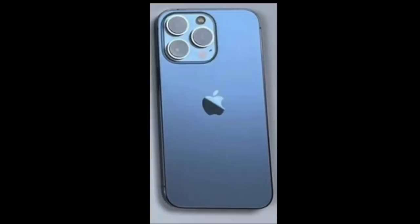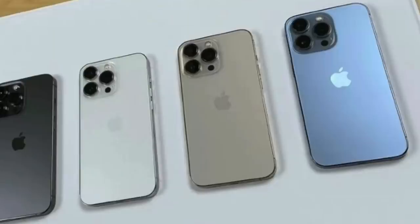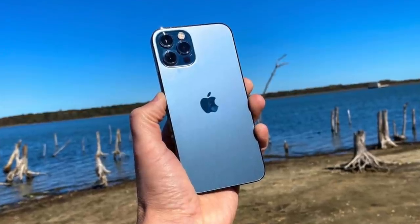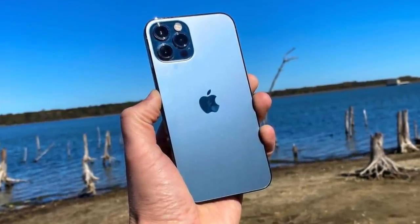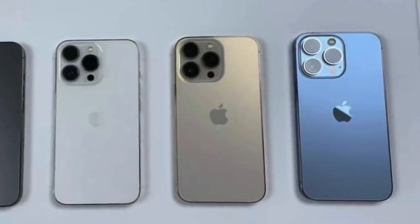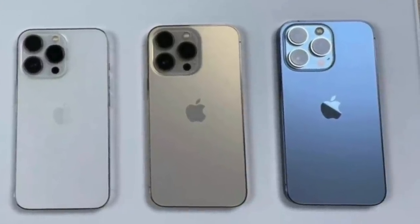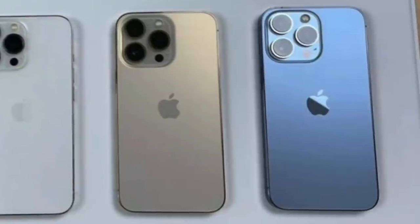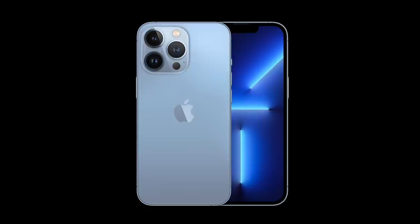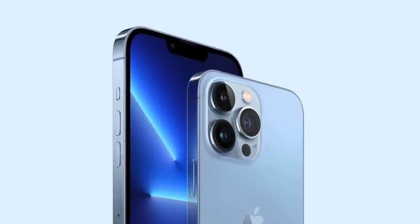Moving on to Sierra Blue, I have to say it looks absolutely amazing and I definitely have no regrets getting this color. I know there is a lot of love for the Pacific Blue we had with the iPhone 12 Pro series, but in my opinion it was a little too dark. I prefer lighter shades, and Sierra Blue is exactly that — a lighter version of Pacific Blue. Much like the pink, the renders were suggesting it was a baby blue, but that's definitely not the case as we can see in these images. I'm just glad I took the risk and went for this color because I am in love with this shade.